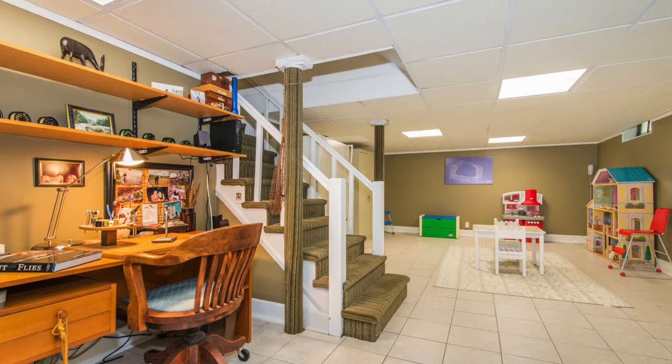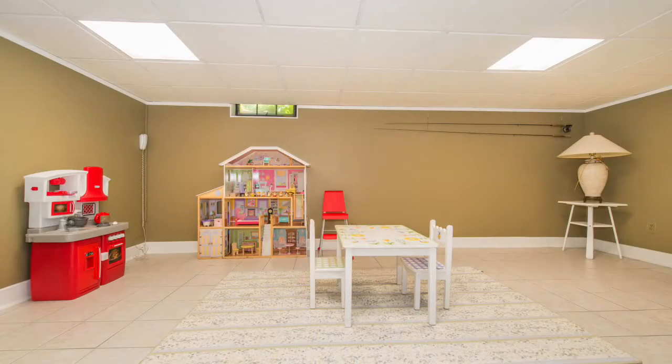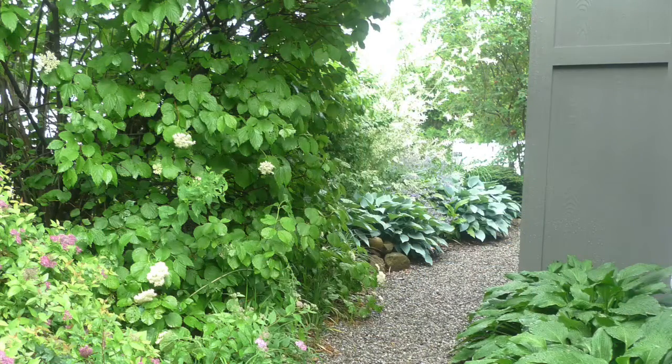Our granddaughter's favorite room is the basement. She says 'basement please' and she wants to go in and play. It's very cozy, it's got nice LED lighting and plenty of opportunity for the kids to spread out.